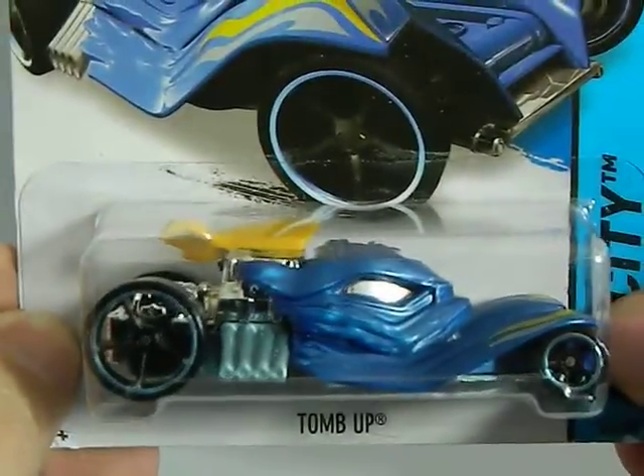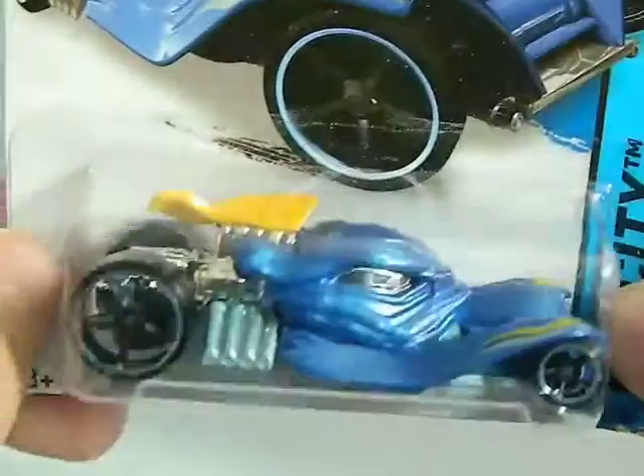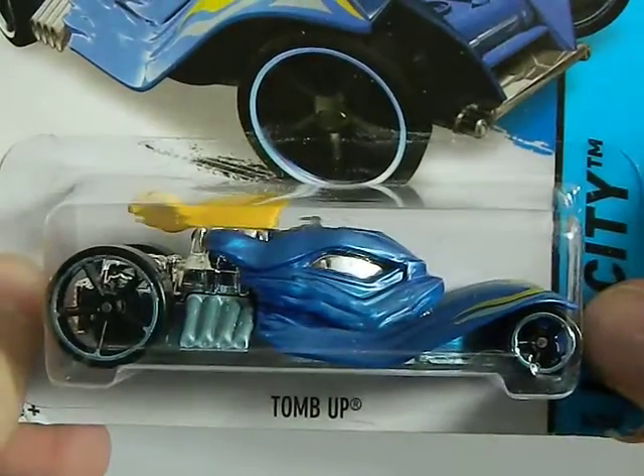One from my friend Mike — I think it's a Walmart find. It's the Tombs Up in blue, because they make different colors. Blue — very nice, because I do like blue.